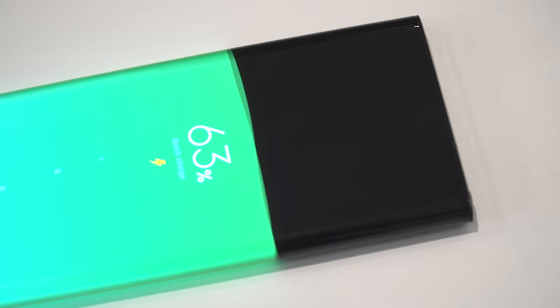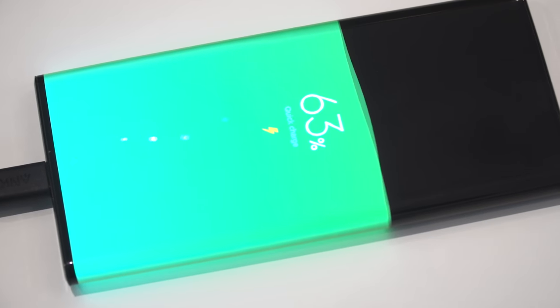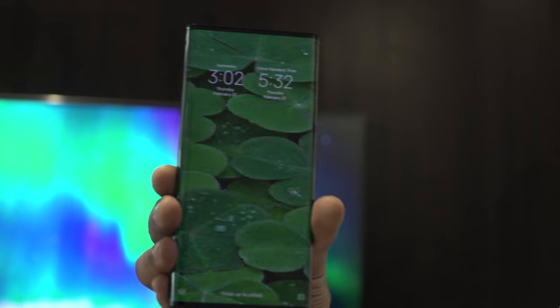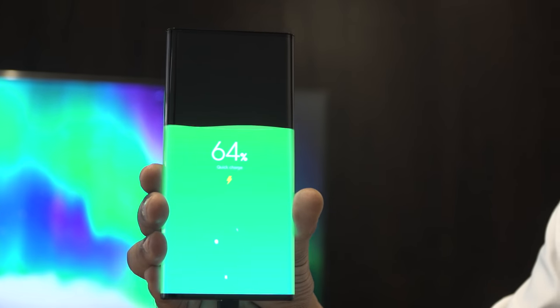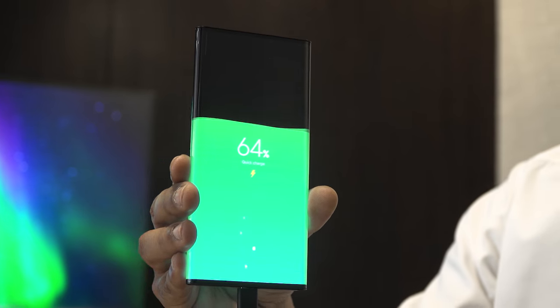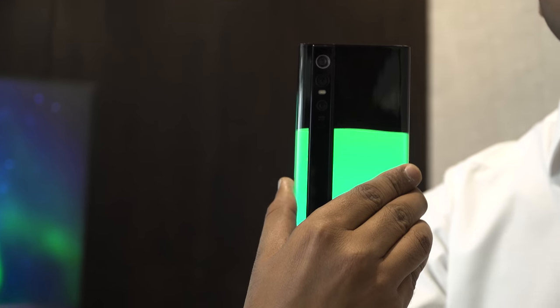The coolest part is the entire animation when you plug the phone in for charging — it fills up and changes colour as the phone progresses in terms of charge levels. It also supports 5G, which would perhaps be a highlight on many other smartphone spec lists, but on this phone it doesn't stand out compared to the rest of the breakthrough technology on board.